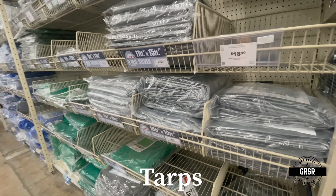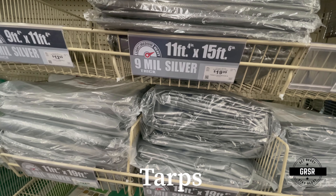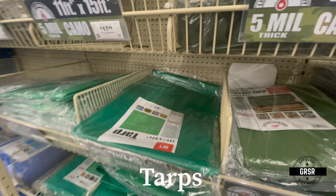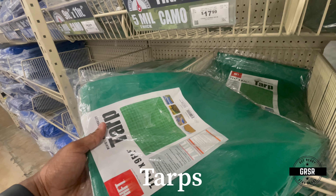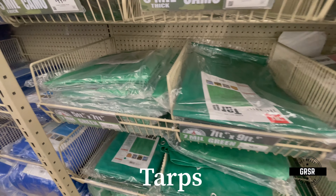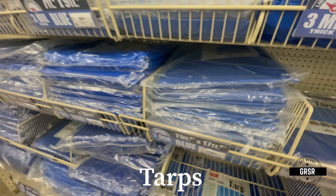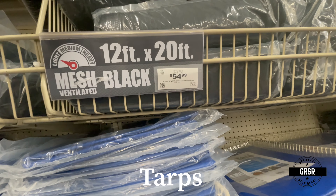They have plenty of tarps — 11 by 15, 7 by 9, various sizes. That 11 by 15 is what you want to get. I personally prefer the black ones; the 12 by 20 foot black tarp is harder to see, which is a good thing.